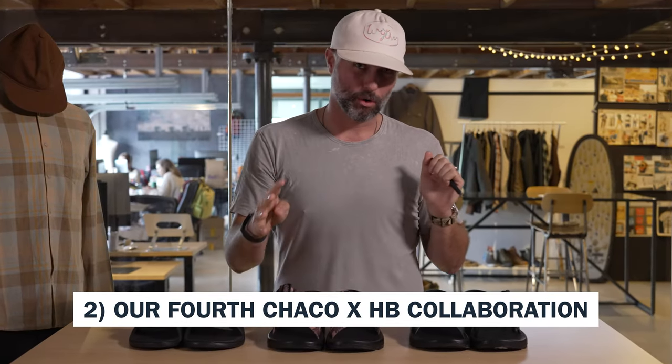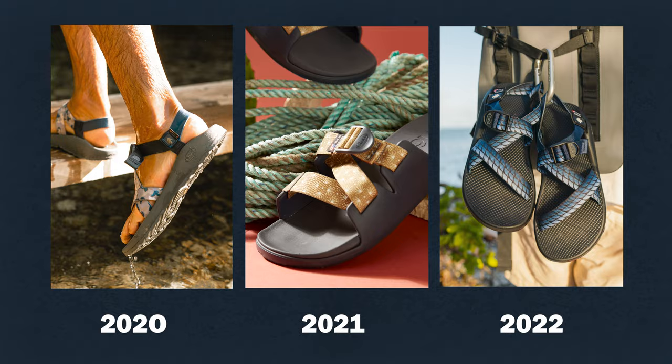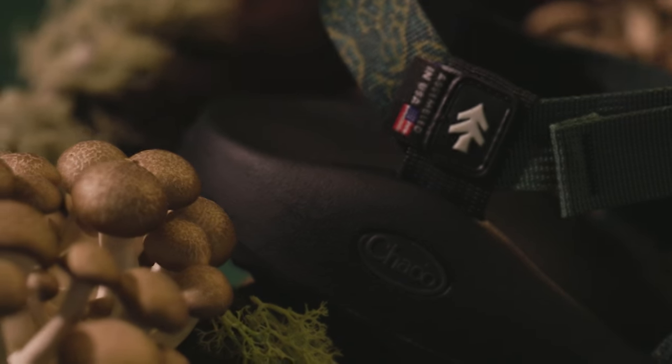This is number four of our collaboration series with Chaco. This year we've got a forest floor mushroom-inspired collection and capsule. Not only do we have this great partnership with Chaco, every year we drop some cool new iteration with new inspiration.